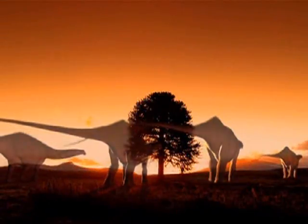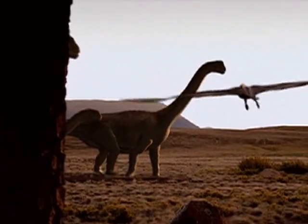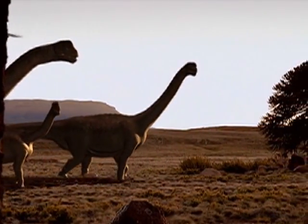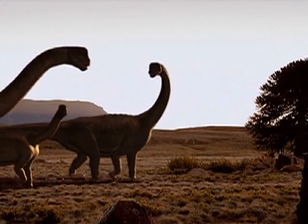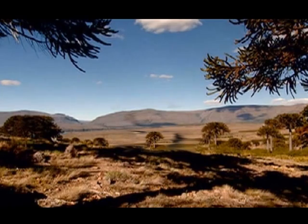How did the dinosaurs disappear? Well, scientists do not agree on what caused the dinosaurs to become extinct! They come up with many, many reasons why, but there is no proof that one idea is what actually happened!